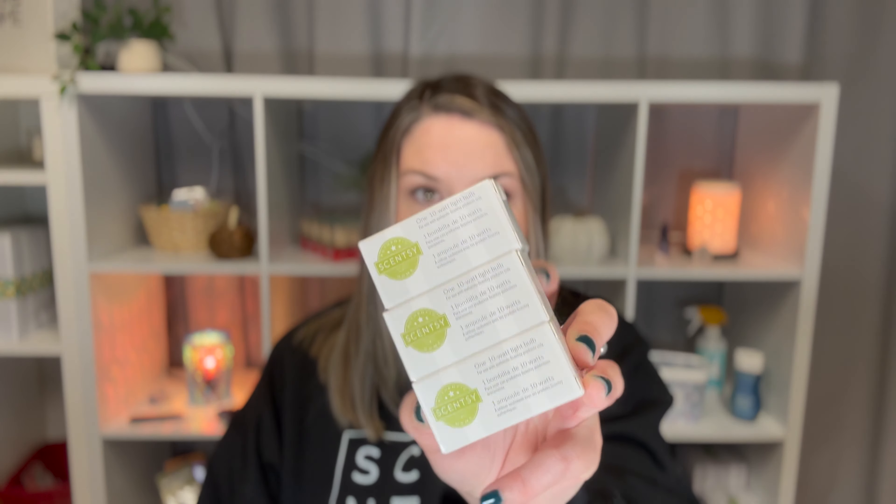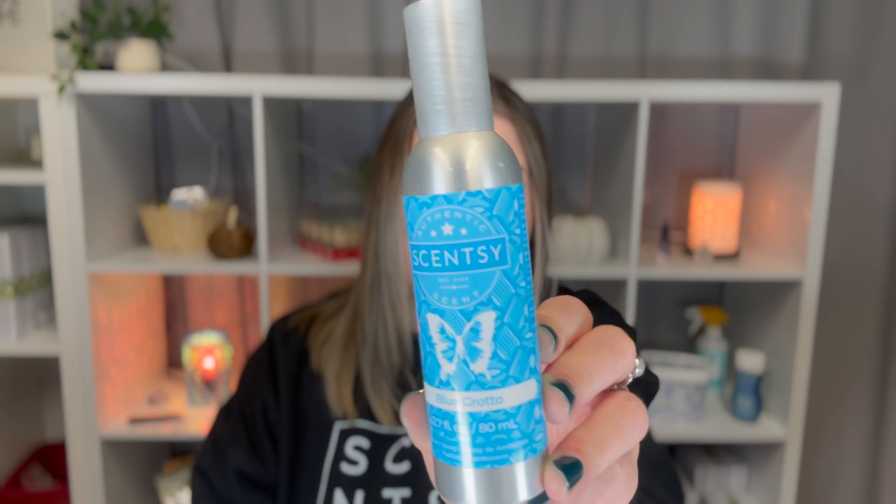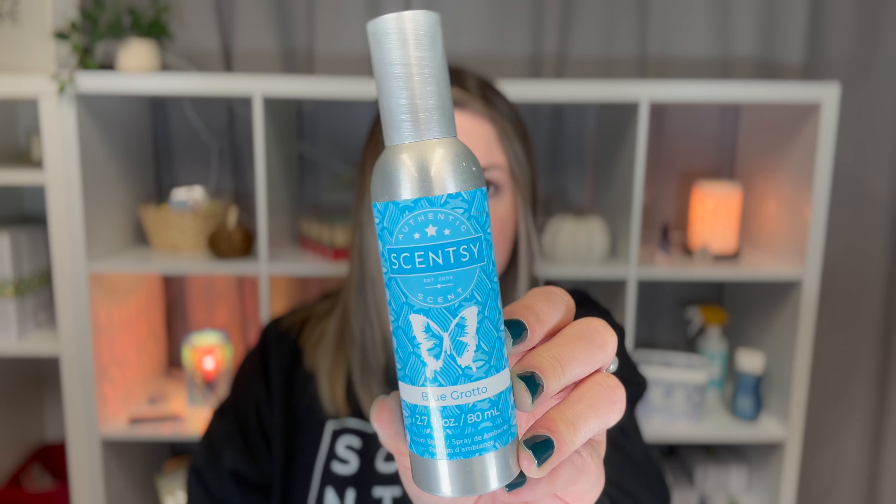Next thing I have is light bulbs. Our light bulbs come in a pack of three, and I got a 10-watt pack, a 20-watt pack, a 15-watt pack, and a 25-watt pack — so three of each. And then I also got a room spray in Blue Grotto. Blue Grotto is a great scent that pretty much everybody loves. It says: run away with fresh tropical notes, sweet citrus, and lush botanicals. So this one is a citrus and it's a really good one — if you're not sure what somebody would like, most people like Blue Grotto.